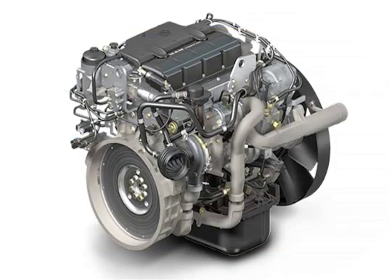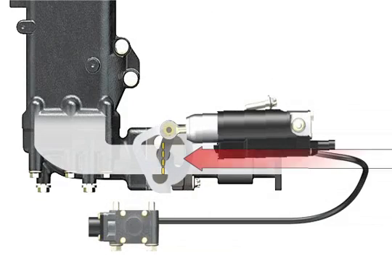The inflow of returned exhaust is continuously adjusted by a flap controlled by compressed air at the entrance to the exhaust cooler.